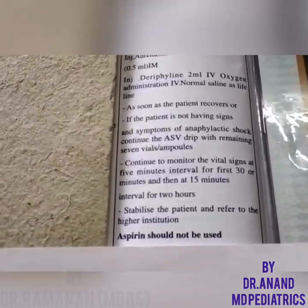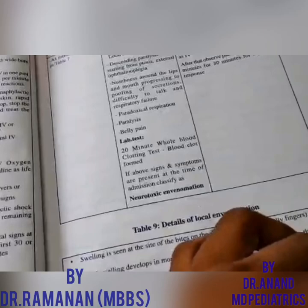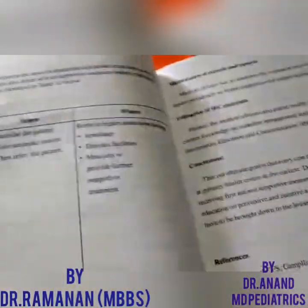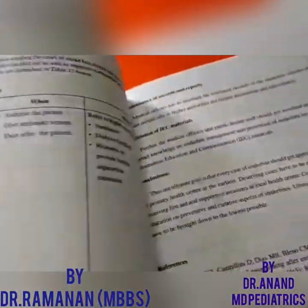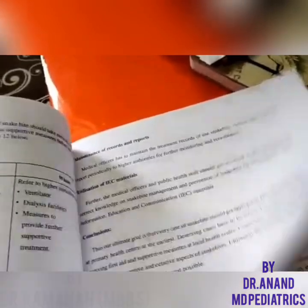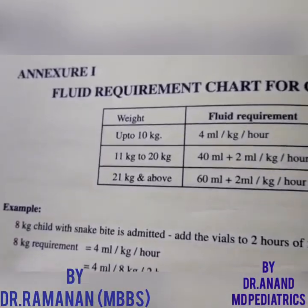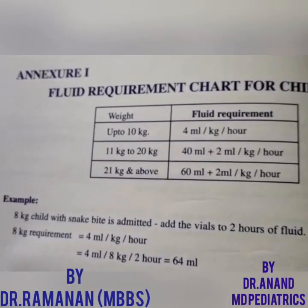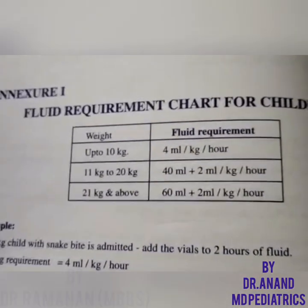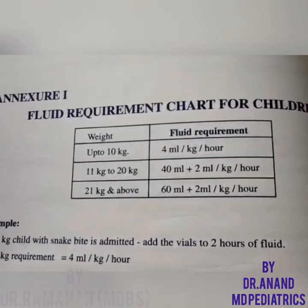Complete the dosage in two hours, stabilize the patient, then refer to a higher institution. Remember: aspirin should not be used. For fluids in the pediatric age group — for the first 10 kg, give 40 ml per kg; for the next 10 kg (11 to 20 kg), add 40 ml plus 2 ml per kg per hour, that is 20 ml; for 21 kg and above, use 60 ml plus 2 ml per kg per hour.